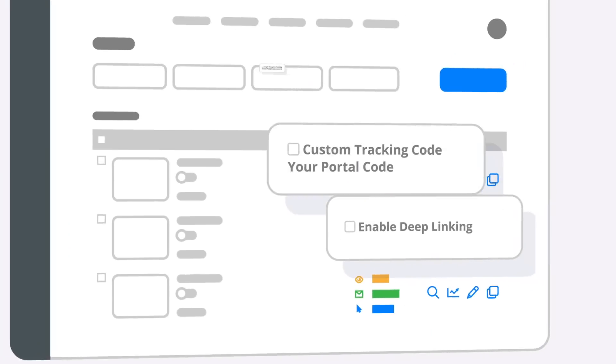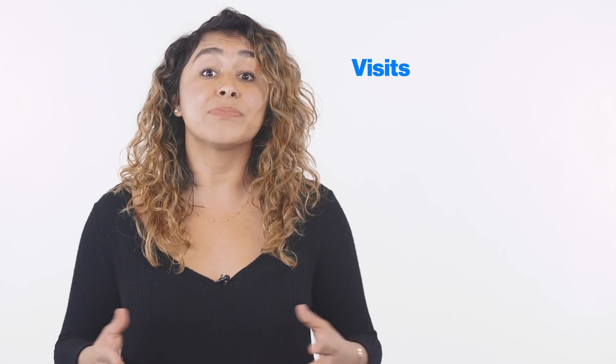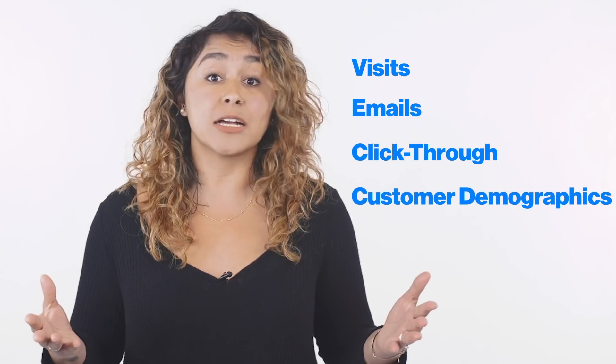Our intuitive dashboard gives you quick, at-a-glance analytics like visits, emails, click-through rate, and customer demographics. Build pages, analyze data, drive customers where you want, get vital customer information, and increase your Amazon sales with the only complete landing page builder for Amazon sellers out there. Take back control of your traffic with Portals from Helium 10.